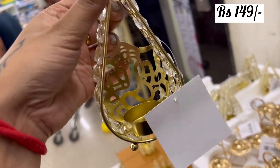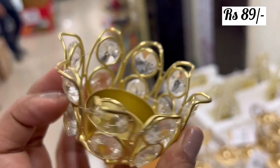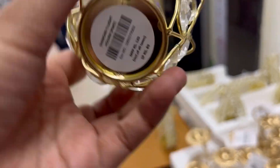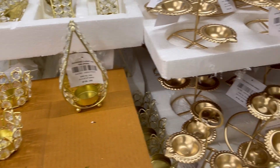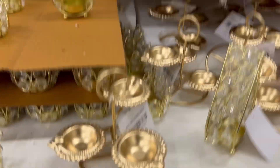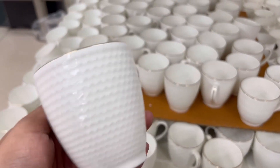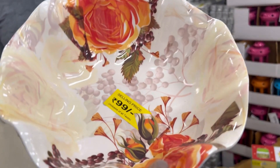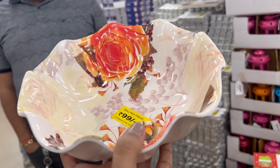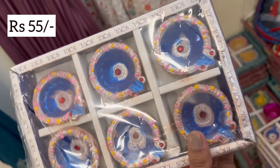There was a stone piece and it was so beautiful. I had a look at all the crockeries but I didn't go much into that area. Diyas — you can see this is a set of 4 as well as 6, and you are getting them for Rs. 55.